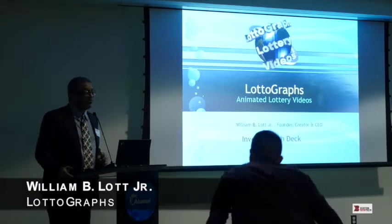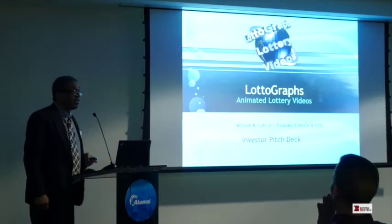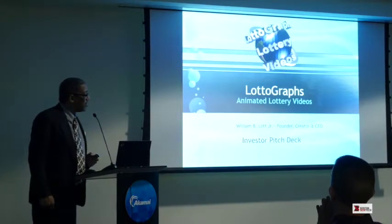Hi, hello everyone. It's going to be a little different from any software that anybody else has. My name is William Lott. I am the creator of Lottograph's Animated Lottery Videos.